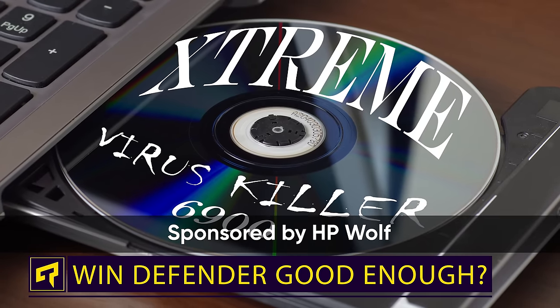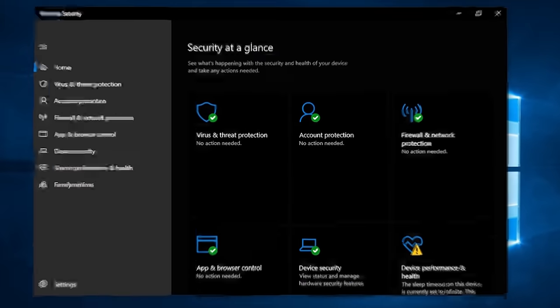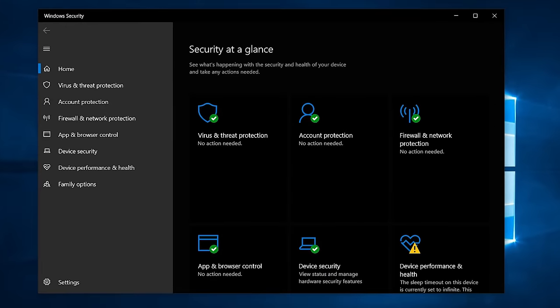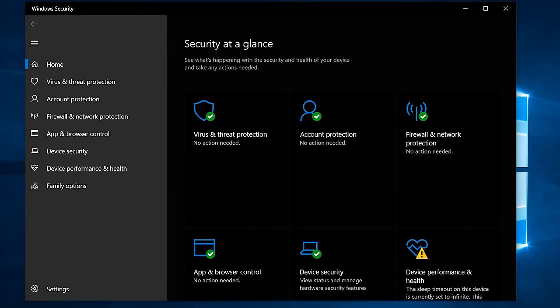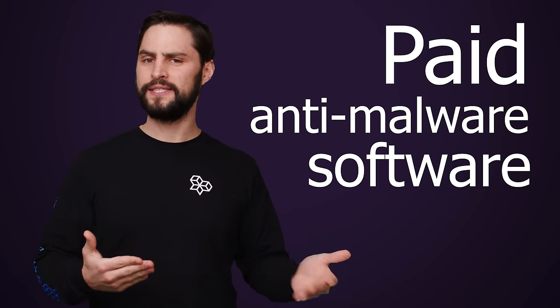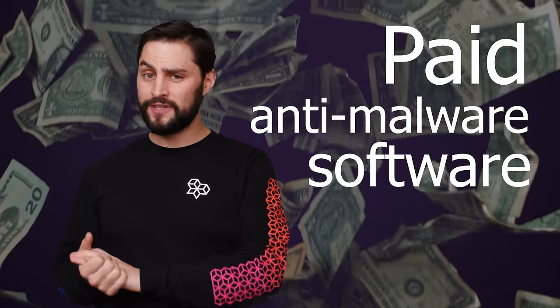Remember when Norton, McAfee, and Webroot ruled the world and we were all buying separate anti-virus security suites for our computers? These days, many of us have forgotten about these products and instead just opt for the built-in protection offered by Windows Defender, now called Windows Security. Yet paid anti-malware software still exists. So is there any reason to actually shell out money for it these days?